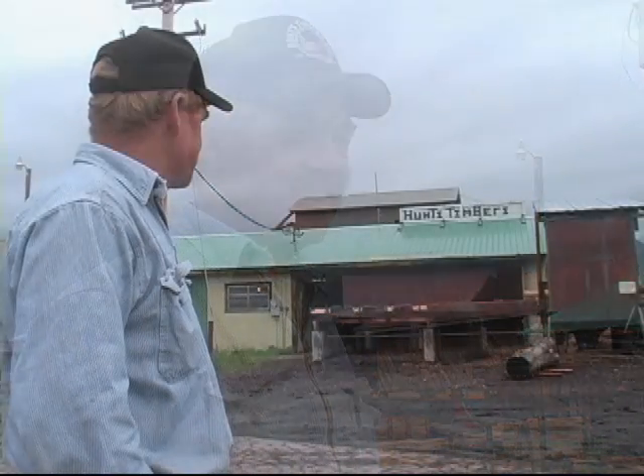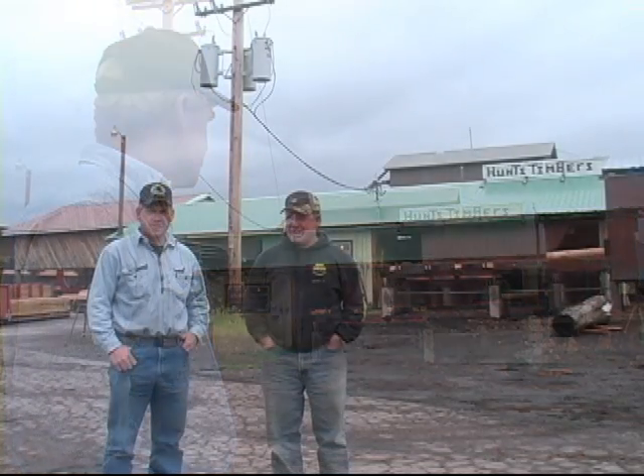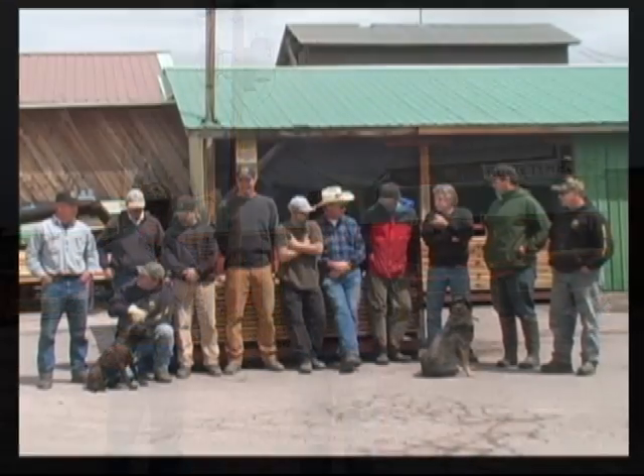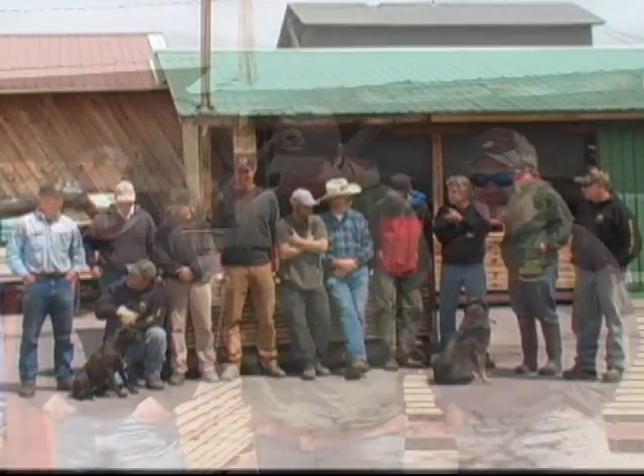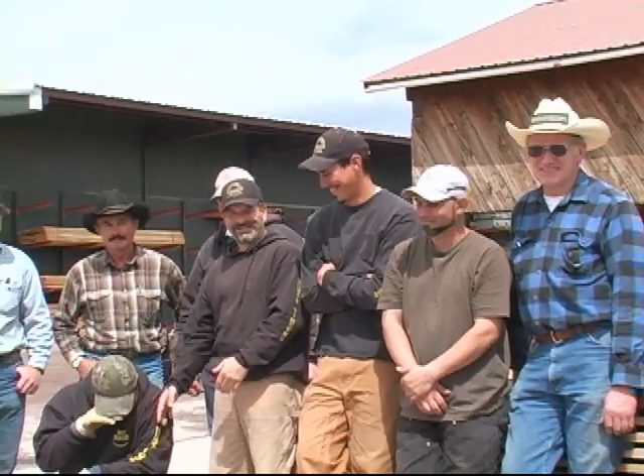Rusty Hunt, Hunt's Timbers. Our family has been connected with wood for years — my dad, his dad. The mill is run between me and my brother. My mom is still a shareholder in the mill, and a staff of anywhere between 11 and 13 other employees. A lot of them are long-term, just a good bunch of guys.